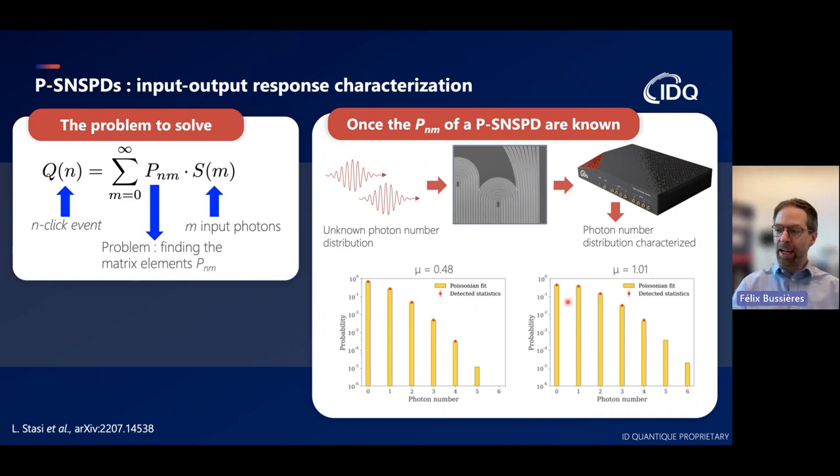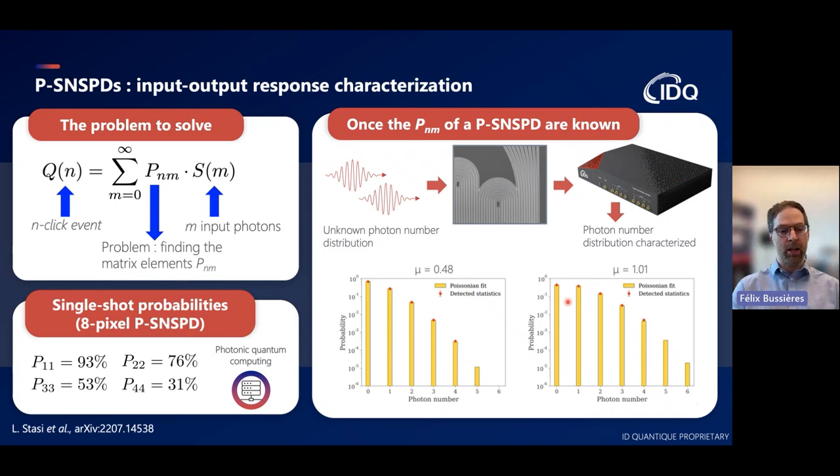You can also play a more demanding game: determining with minimum error probability how many photons were incident on the detector in a single shot. Taking the numbers of a device with 92% single photon efficiency and an 8-pixel interleaved PSNSPD, the probability that two incident photons give a two-click result is 76%, which is quite high. For three photons it's 52%, and for four photons it's 31%. These numbers are not hypothetical—we're shipping systems with detectors that have single photon efficiencies of 93%, meaning they also achieve these probabilities.